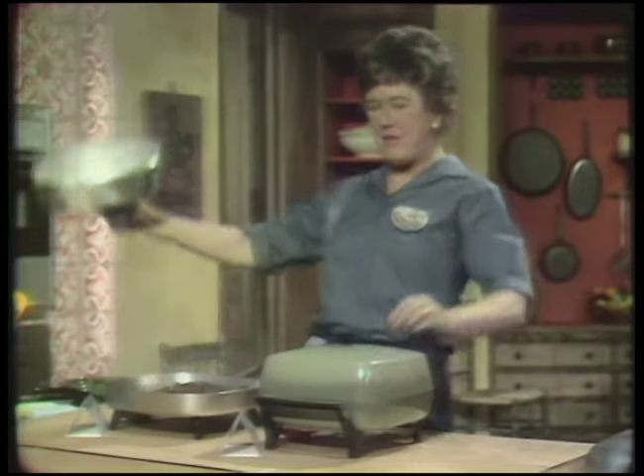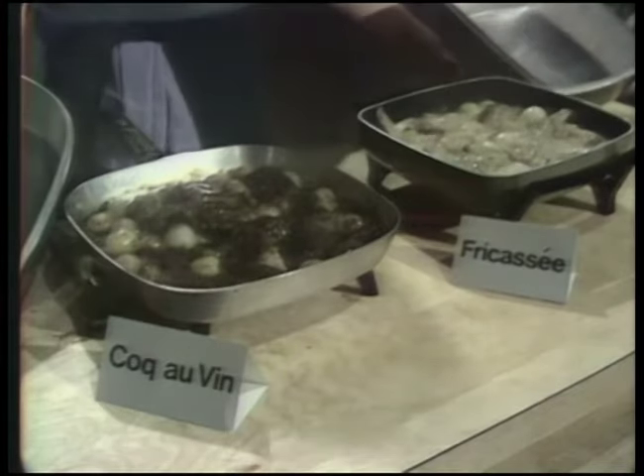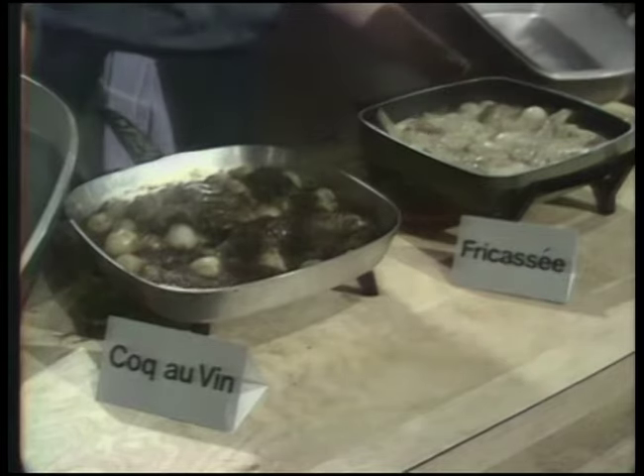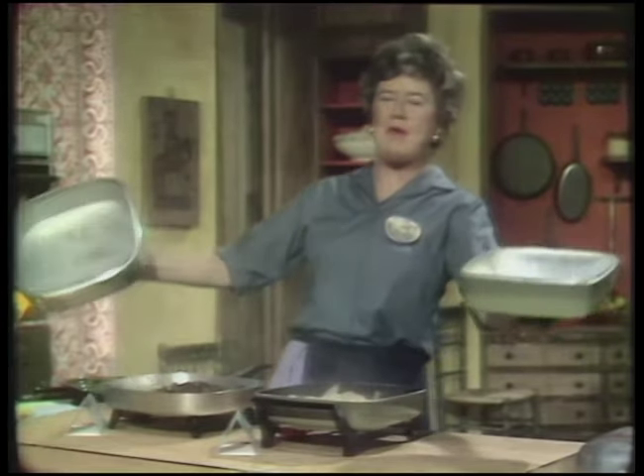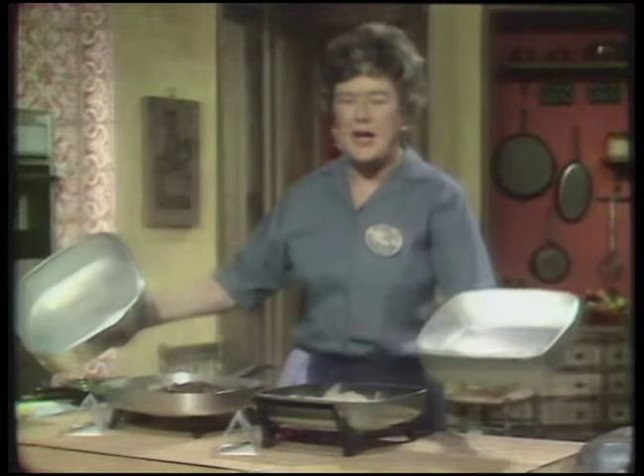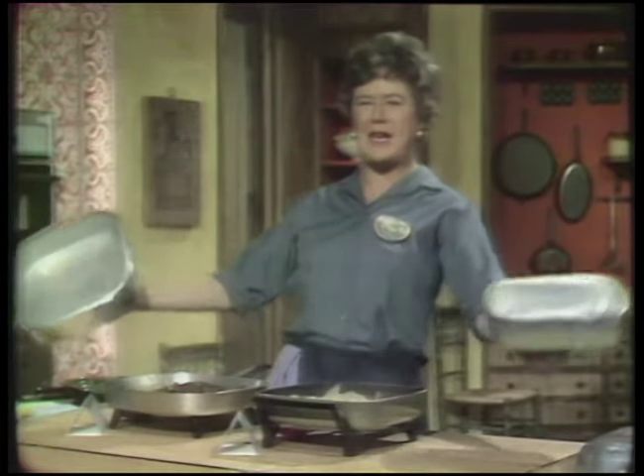This is chicken and red wine, and this is chicken and white wine. Although one is brown and one is white, they are sisters under the skin. You'll meet them both when we make Coq au vin, alias chicken fricassee today on The French Chef.